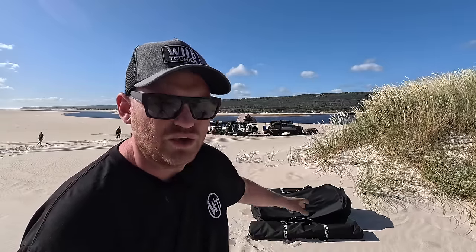G'day guys, Cam Wild Wild Touring and welcome to another episode. This is only going to be a little short one, a bit of a review on the sleep system or the swag stretcher that I use. I'm coming up to two years of owning it and I absolutely love it, so I thought it'd be a good opportunity to have a bit of a chat about it.